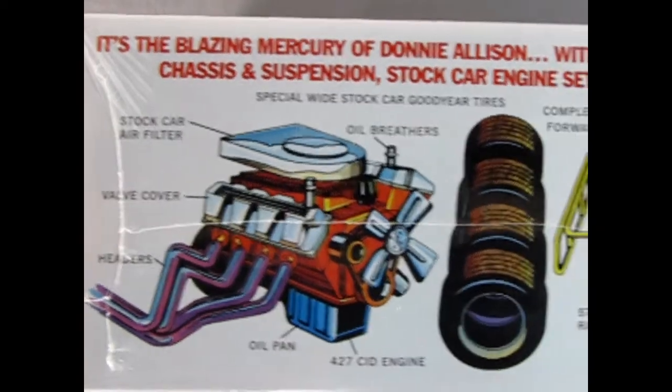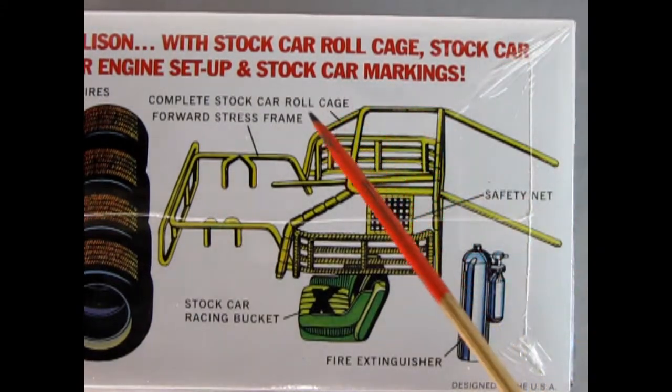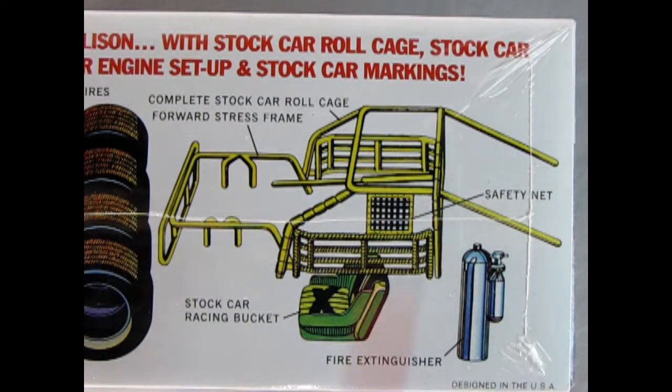There's your tires. And if we just slide this along, you have a complete stock car roll cage, Ford stress frame, stock car racing bucket seat, fire extinguisher, and a safety net. Really cool components in this NASCAR.